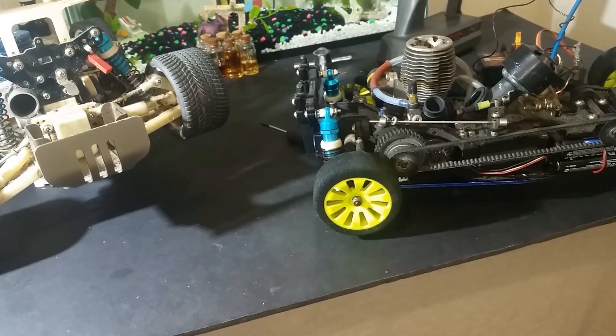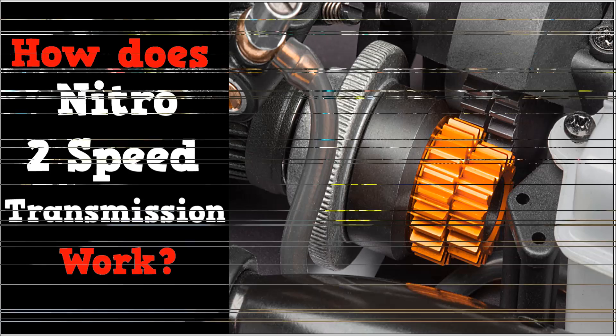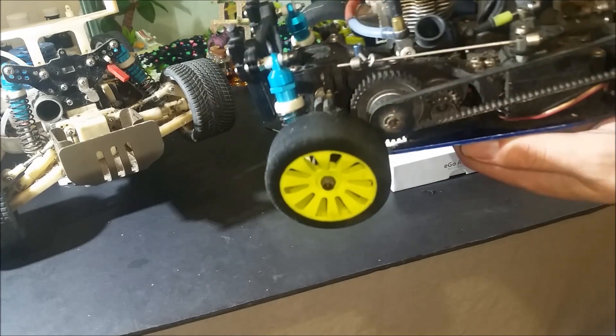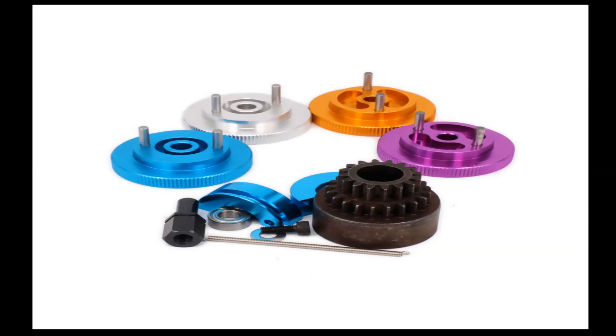Welcome to the shop everyone. Today I will explain, by showing you here in my cars, how the clutch in the 2-speed transmission in a nitro RC works and shifts the gears up and down. What I will talk about covers the most common type of clutches found in a nitro RC today.